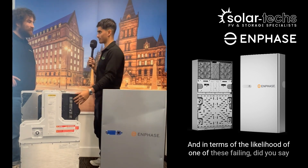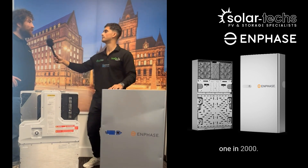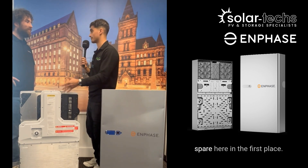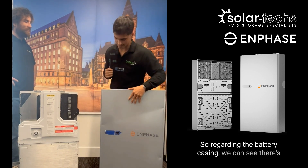In terms of the likelihood of one of these failing — you mentioned it was one in two thousand? Yes, there's a one-in-two-thousand chance of a single micro-inverter failing, and if that did happen, there's already a spare one built in.